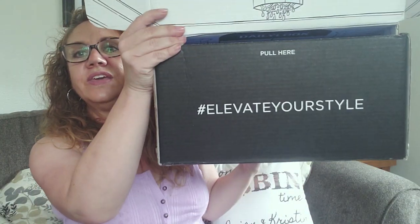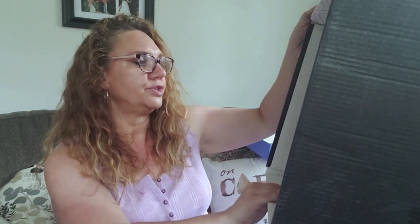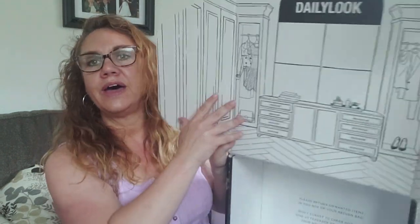We've got the tape all done and the 'Elevate Your Style' hashtag — oh my goodness, how pretty! It's like another box inside, a cute box. I'm gonna use this again for sure. 'Please return unwanted items in this box or your return bag.' It's a cute stuff box — the color is gorgeous. Try it on, check it out online, send it back within five days of the delivery date.